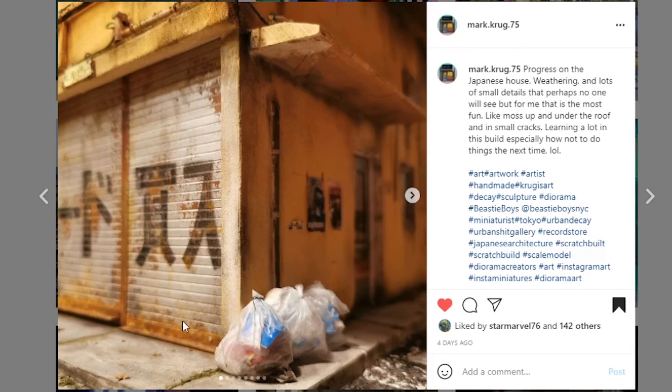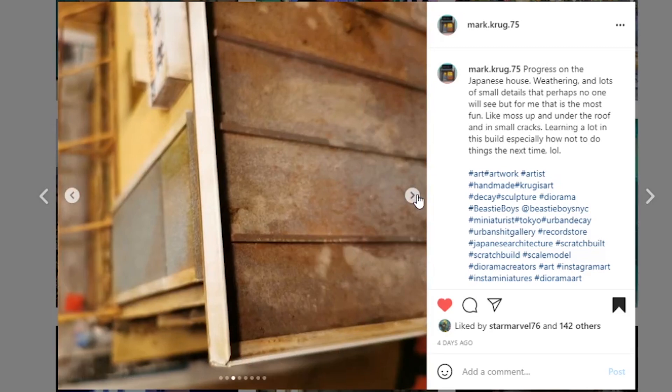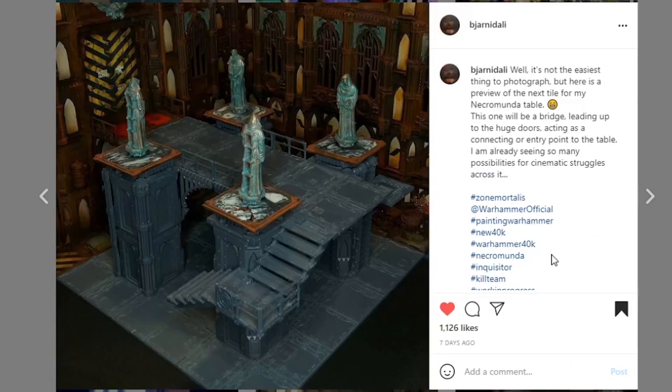Next coming from mark.krug.75 — progress on the Japanese house. I think we showcased this last week and he's added more details and weathering. Wow, the skill on this is so amazing — just look at the weathering on that door, it looks so good and so realistic. I love that blue that's still trying to hang on for dear life — one day all that blue will be gone. Amazing job.